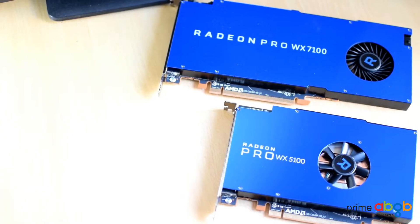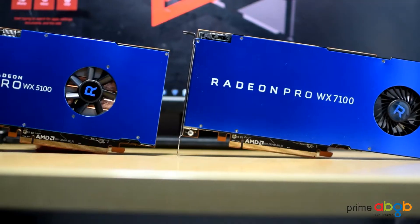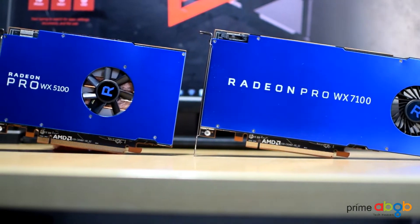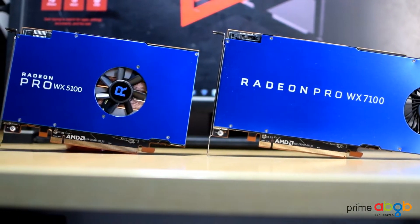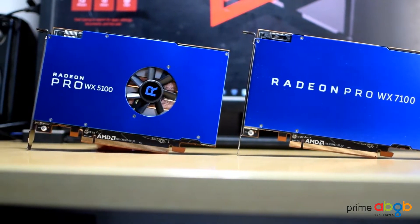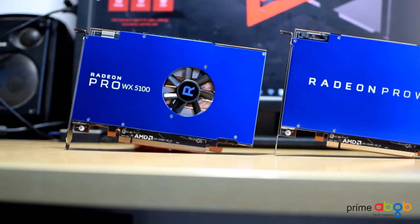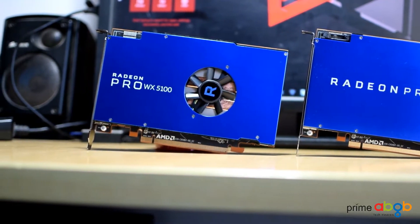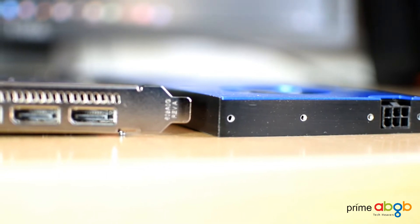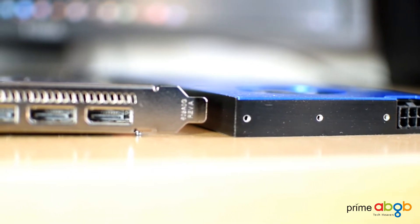You can combine up to four Radeon Pro WX7100 workstation graphics cards in a single desktop system and leverage the combined processing power for personal supercomputing or to work with multiple 4K video streams in real-time. Layered effects, color corrections, and on-the-fly edits are some of the other features. The WX7100 has a maximum power consumption of 130W.